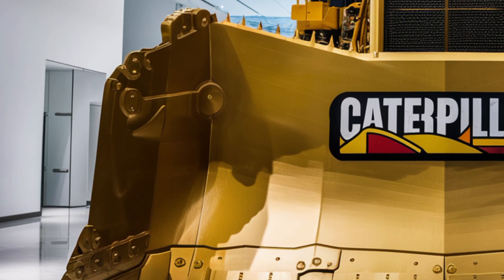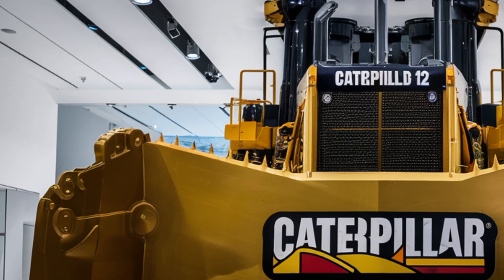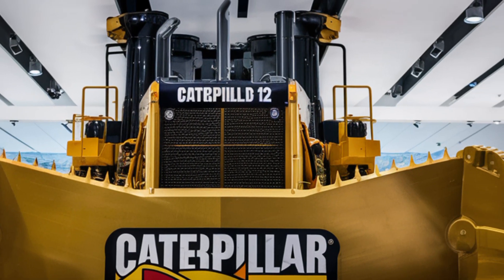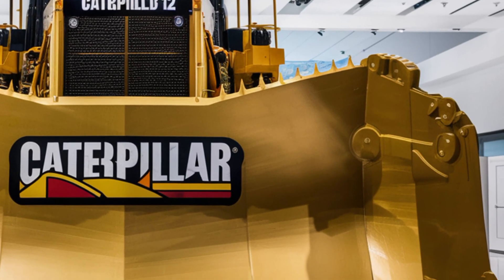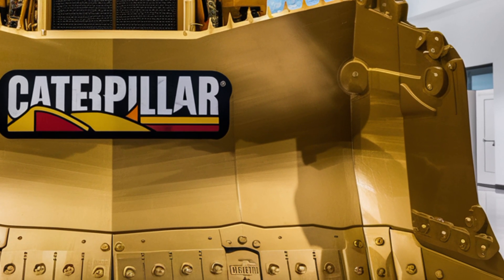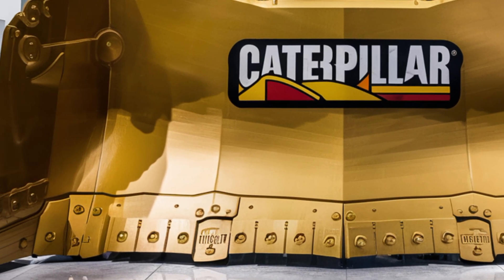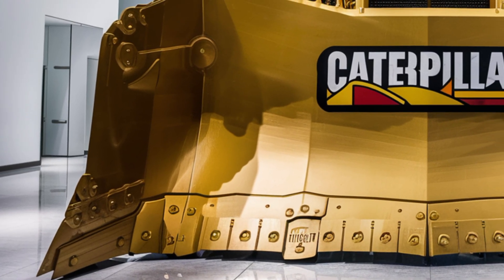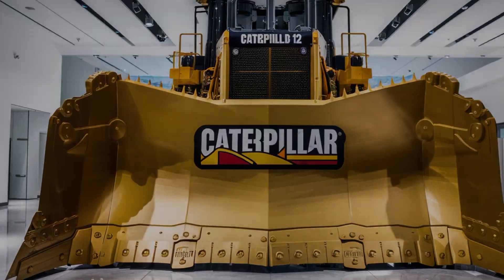Welcome back to the channel. In today's video, we're taking a closer look at the 2026 Caterpillar D12 Bulldozer, a powerhouse machine that's generating serious buzz across construction and mining industries. With cutting-edge technology, a redesigned interior, and unmatched performance specs, the D12 is more than just a step up — it's a whole new breed of dozer. Let's get into it.